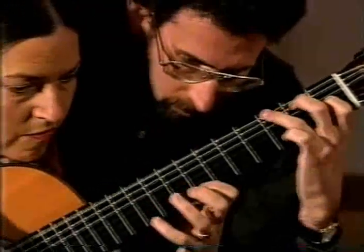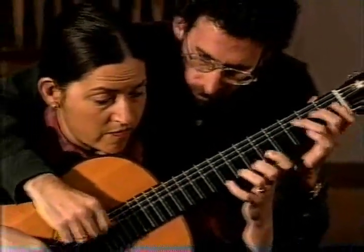Fresh, hot, and headed for fame — that's how the New York Times described the husband and wife guitar duo of Laura Altman and Michael Newman.